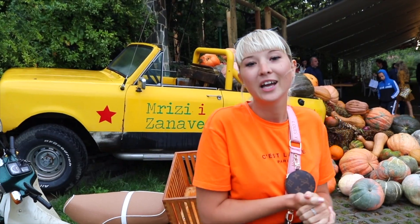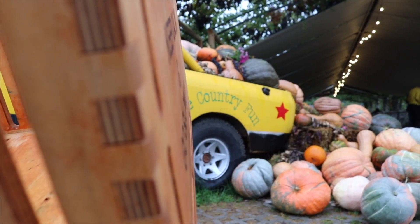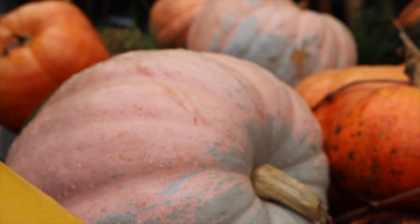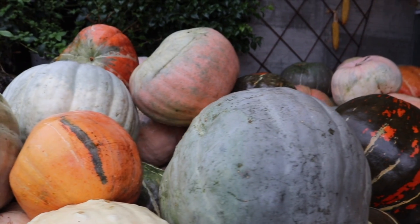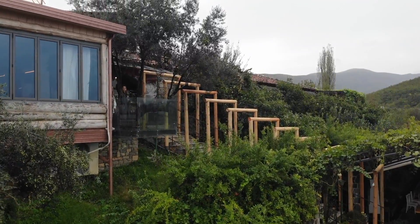Good afternoon guys and welcome to Leger in Albania. We are currently on our North Albania road trip but we have stopped at Rizzi-e-Zanovey — I think I said that right — and it is a very famous restaurant here in Albania. It's slow, traditional food, which I think means we can do a lot of talking and a lot of eating. As you can see, it is huge, a very big complex, and it is so busy.